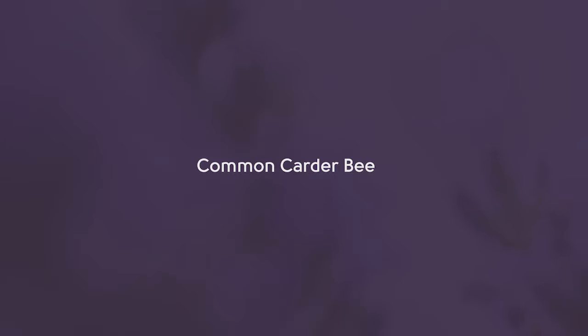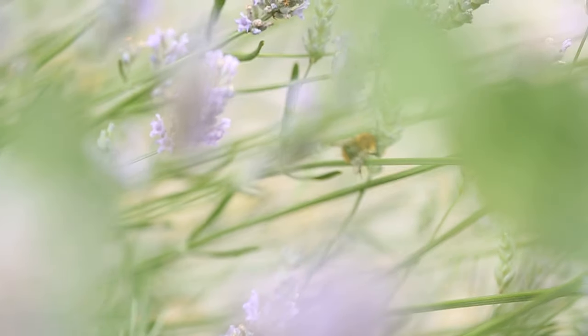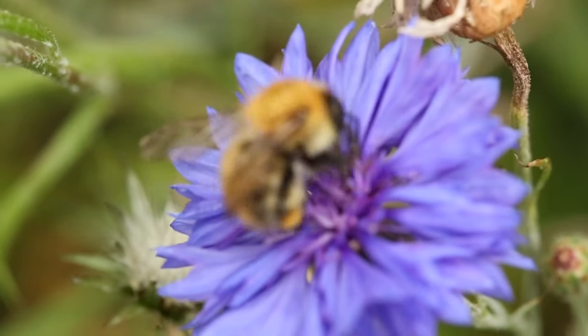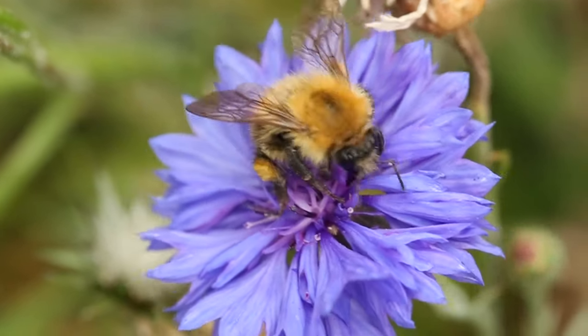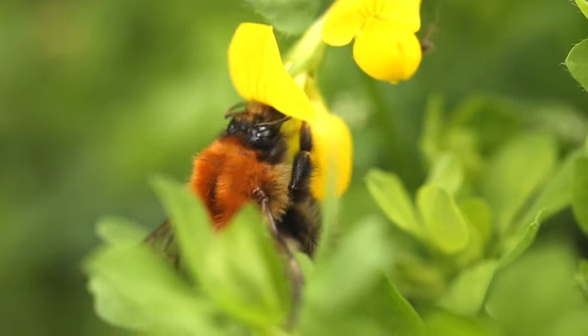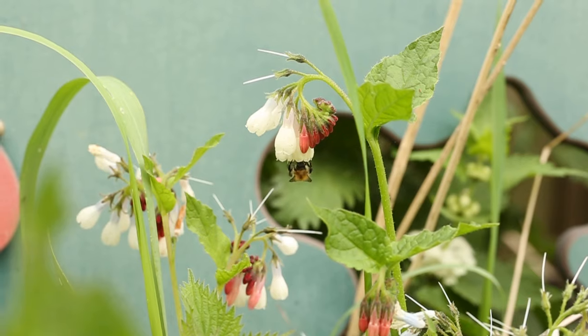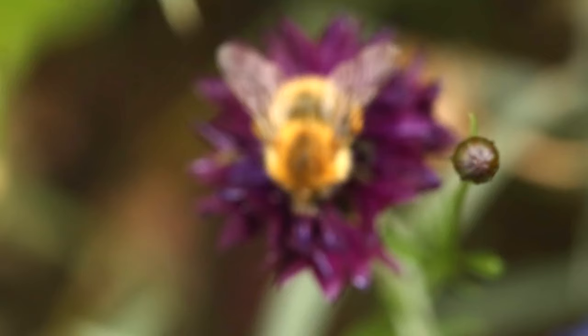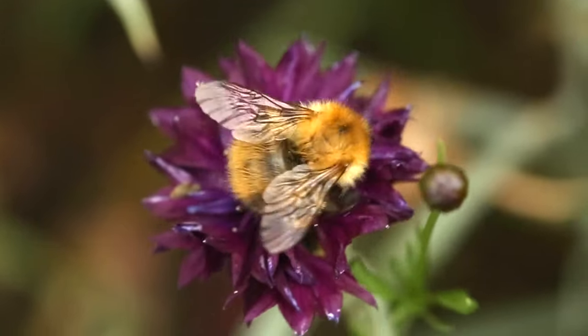The common carder bee is the most widespread of the carder bumblebees. Common carder bees emerge in March and are one of the latest active species. Queens, workers and males are ginger all over. The colour of this species is variable and can range from very pale to almost black, and they also fade considerably with age.